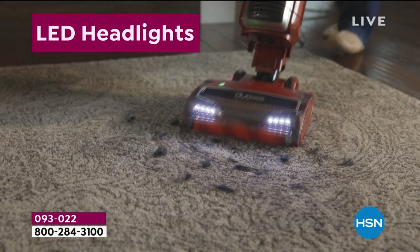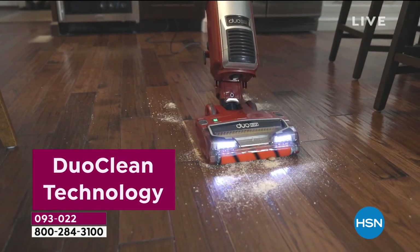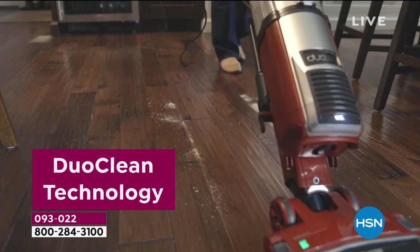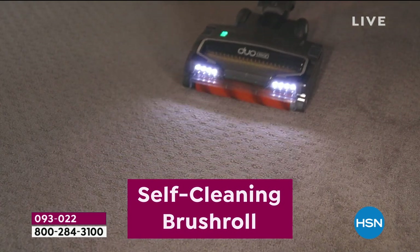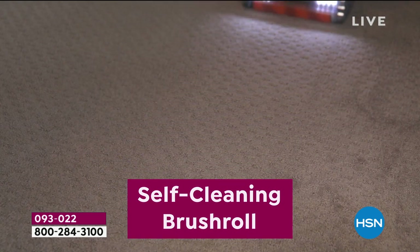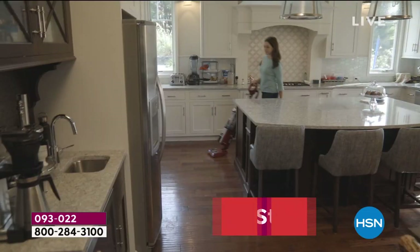We start with the five-year warranty. By the way, my name is Marlo, it's nice to meet you. Here is, of course, all of those wonderful dual clean technology — wait until you see what that delivers for you. It allows you long hair, pet hair, it doesn't matter. The self-cleaning brush roll means you're never going towards your vacuum with scissors ever again.